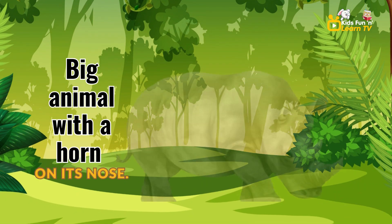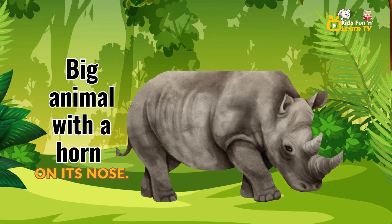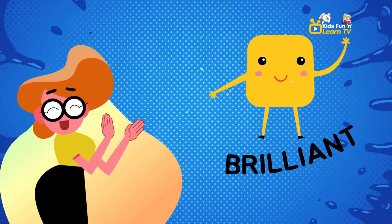Under that tree, you'll find a big animal with a horn on its nose. It's a rhinoceros. Say rhinoceros. Rhinoceros. You're doing brilliantly.